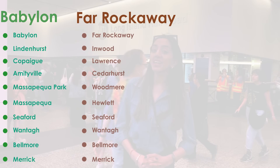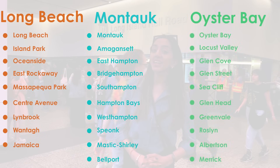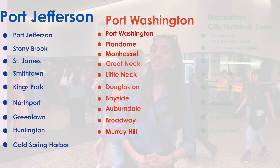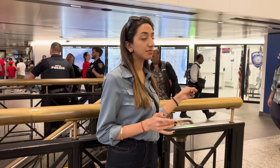Long Island Rail Road takes you to a whole lot of places. There is customer service over here which can really help you guys out if you have any problem.